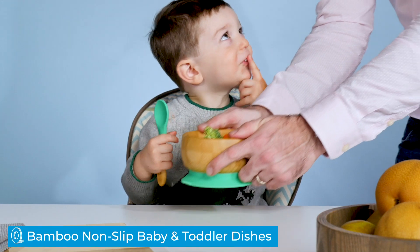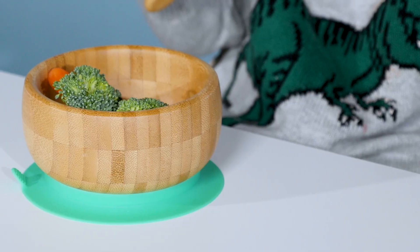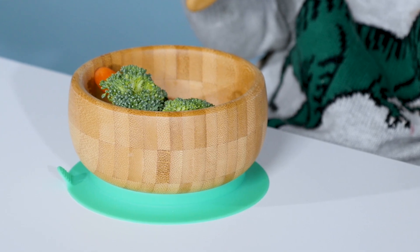Grown-ups can have eco-friendly and nice-looking dishes, but why can't babies and toddlers have them too? That was the question that sparked the idea to make bamboo plates, bowls, and spoons for the littlest dinner guests in your house.